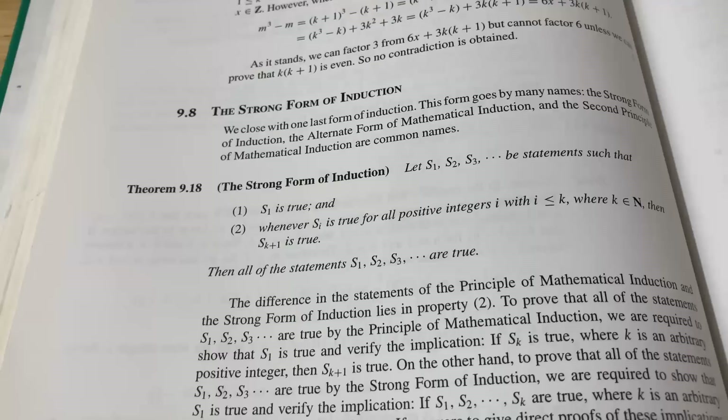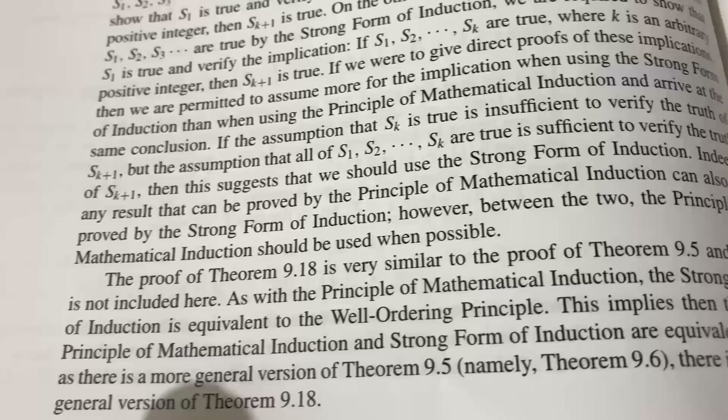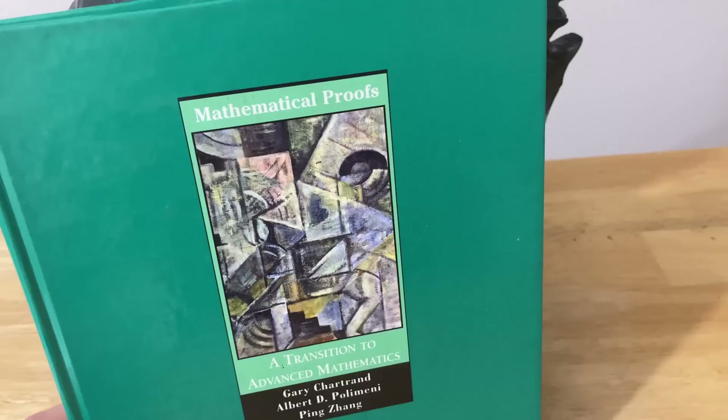So this is the strong form of induction in the book. I'm going to state it slightly differently, but it's pretty much the same. Down here, the author mentions he doesn't prove it — he says the proof of theorem 9.18 is very similar to the proof of theorem 9.5, and so it is not included here. It mentions that the strong form of induction is equivalent to the well-ordering principle. So we're going to assume that the well-ordering principle is true, basically take it as an axiom, and then prove this very delicate argument. Let's jump into it.